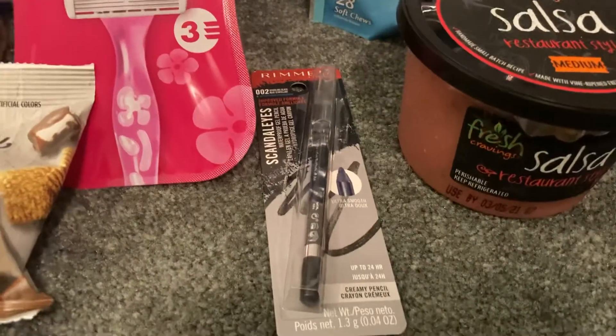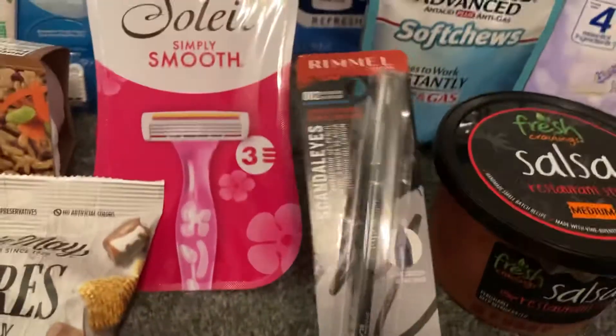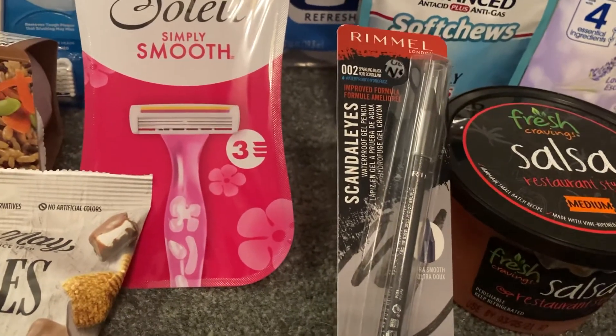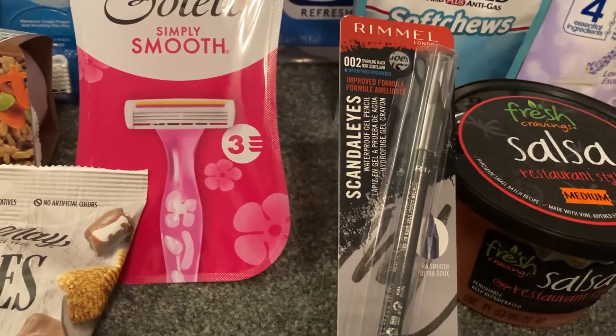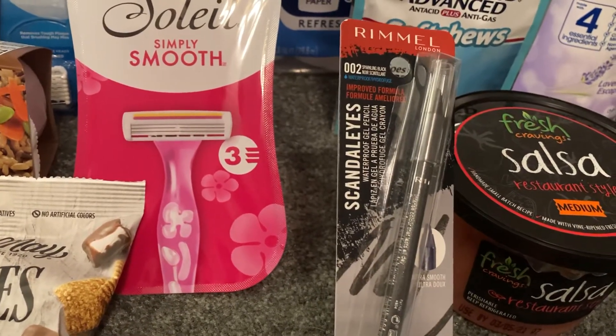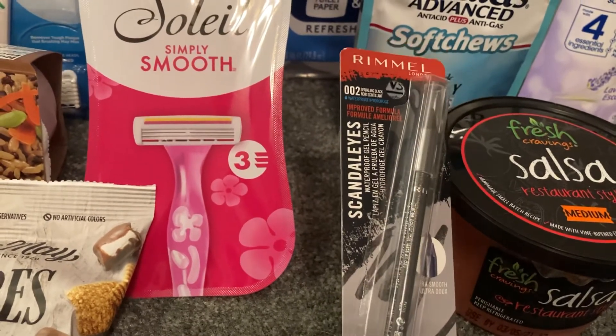And last, I grabbed this Rimmel eyeliner at $3.97. I used a $2 printable from Coupons.com and Ibotta gave me $1.60 back, making my final cost just $0.37. Keep your eyes open for clearance items — Rimmel has a lot marked down in clearance. However, all of the clearance was sold out at my store.